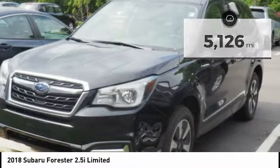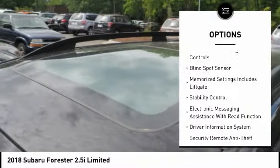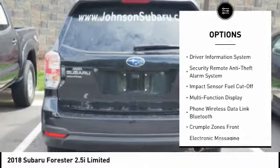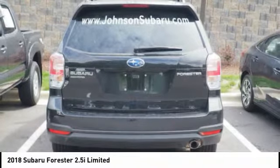Here are some of this vehicle's great options: traction control, stability control, leather trim seats, cruise control, fog lights, audio and internet radio, Pandora, child safety locks, trip computer, power brakes, and tachometer.